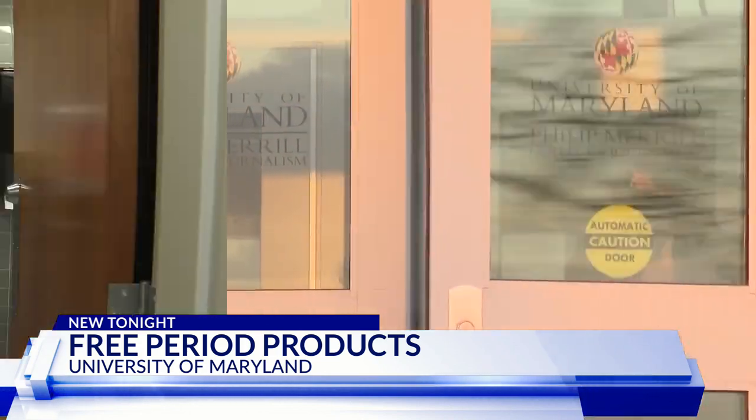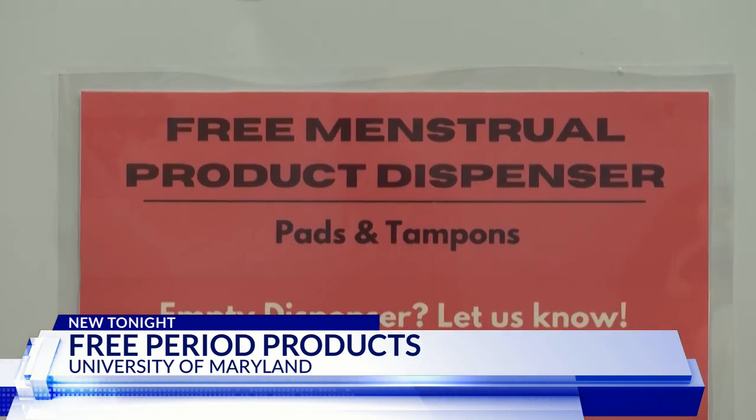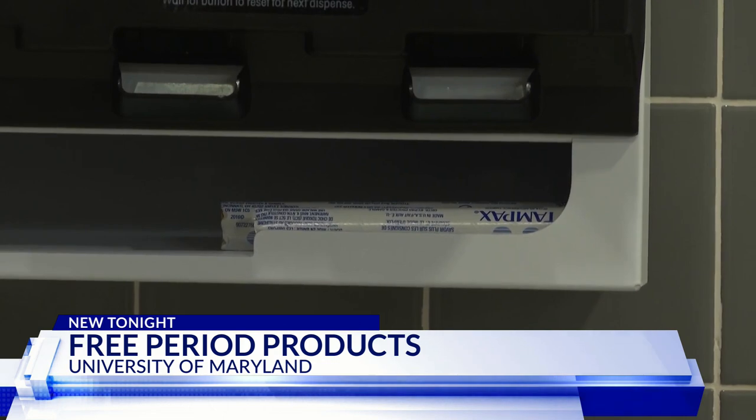425 newly stocked dispensers can be found at the University of Maryland's campus. The idea came from a group of students called Get Over It, who started the project four years ago. One of them, Lauren Anikis, says menstrual products are not a luxury product, rather a necessity.